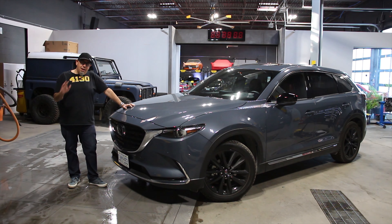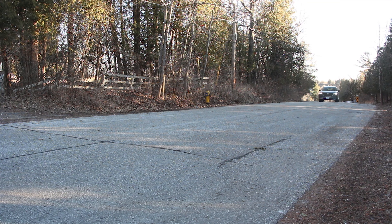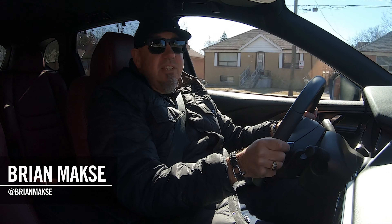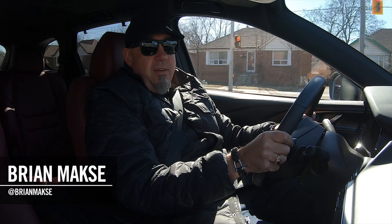We've been testing our way through the Mazda lineup for these last few months and we've left the biggest until last — the three-row Mazda CX-9. Let's go for a drive. I'm your host, Brian Max, racing driver, lover of driving fast, fun things, and on this channel you get reviews for drivers from drivers.